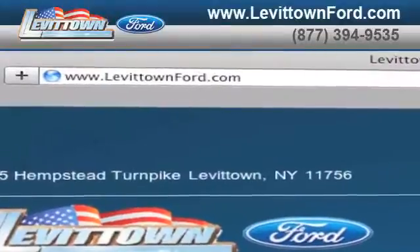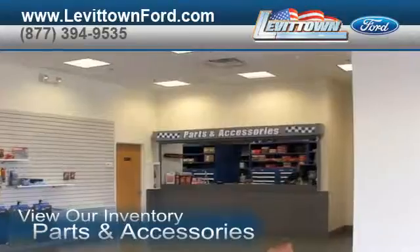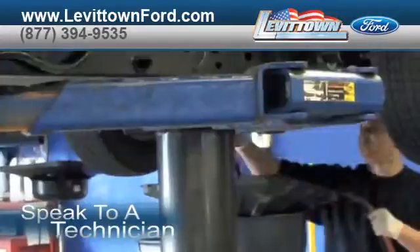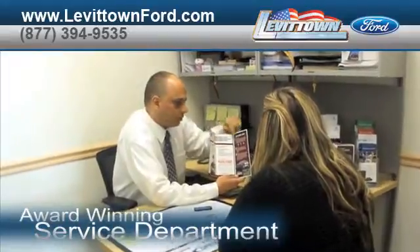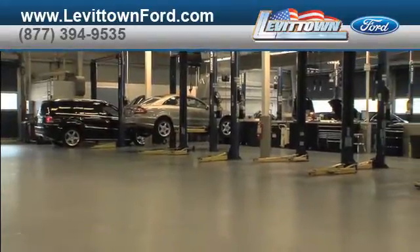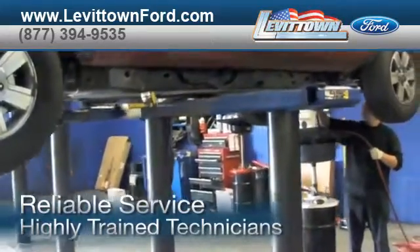Visit us at www.LevittownFord.com. While you're there, view our inventory of parts and accessories, speak to a technician, and read about our award-winning service department. As a certified dealer, you get reliable service performed by highly trained technicians you can trust.